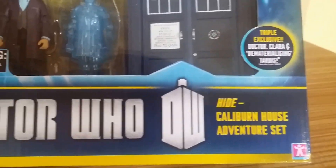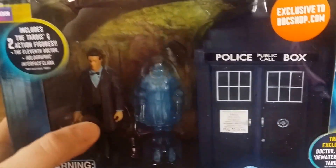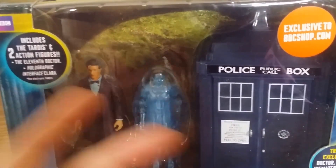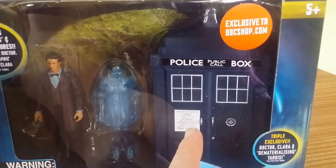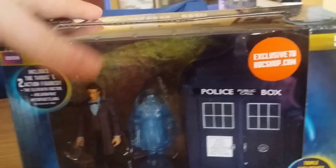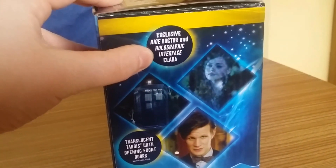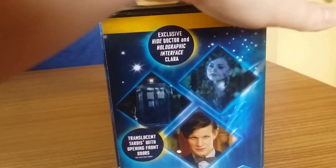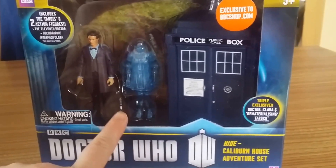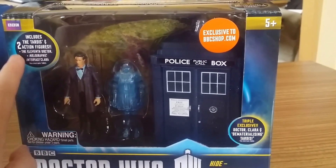It's the Hide Calaburn House adventure set. It features the 11th Doctor in his new purple coat, a materializing or dematerializing - they call it holographic interface - Clara, and a dematerializing TARDIS. It's a triple exclusive because you can only get these three figures within this set. You also get a little 11th Doctor sonic screwdriver.